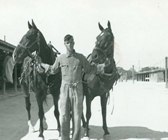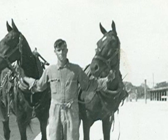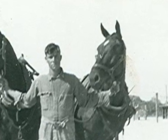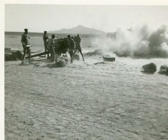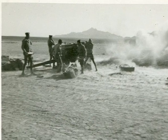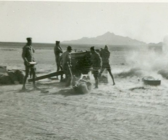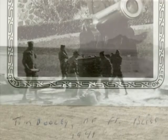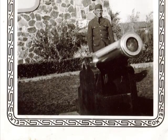We had one advantage over the infantry: we wore boots — lace-up boots — and they wore wrapped leggings, or puttees, made out of OD wool cloth. I've tried to wrap them, and I tell you, I'd rather have the boot. It was a lot more practical.